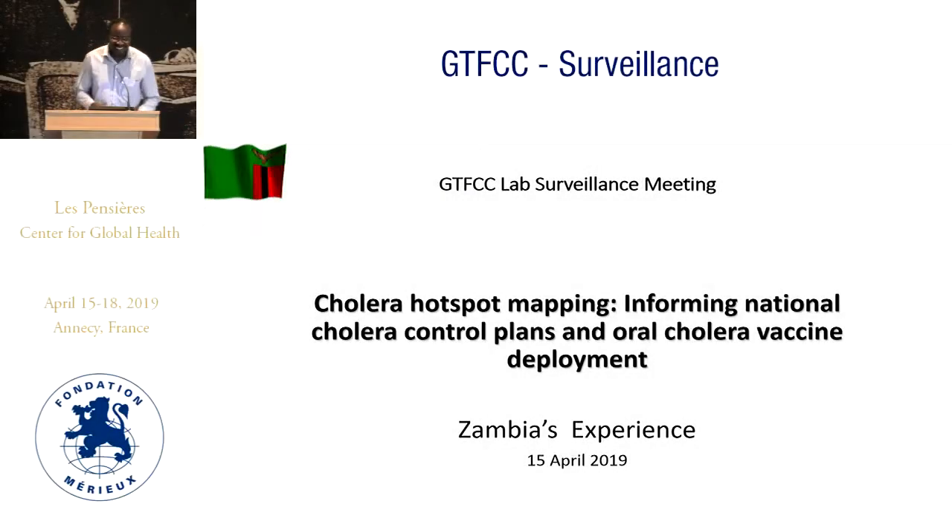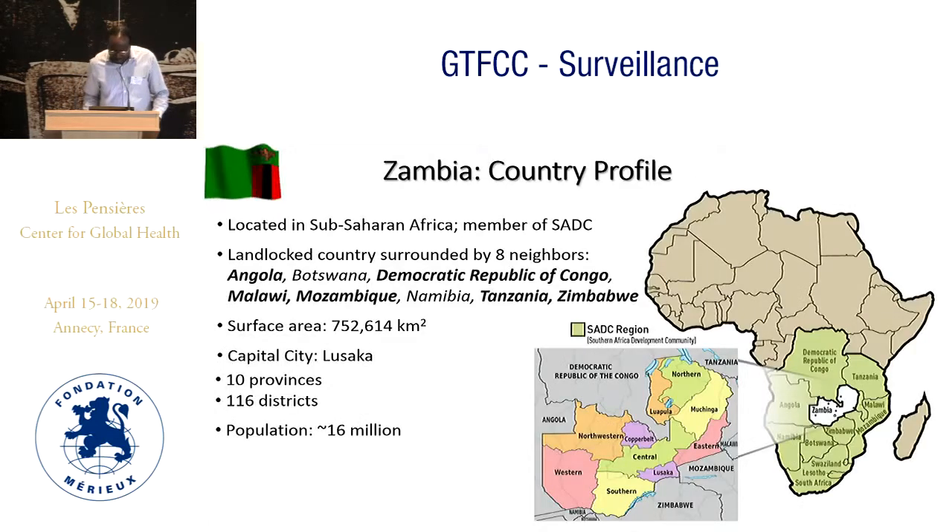Good afternoon. I'll quickly run through Zambia's experience, mainly focusing on hotspot mapping and the simplicity of what we did to identify the hotspots.